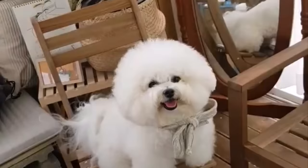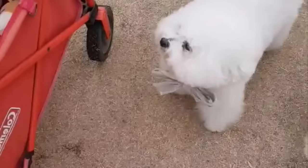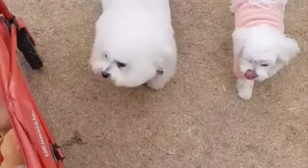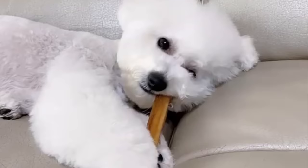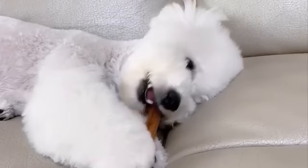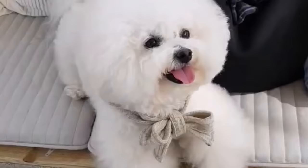Number 1, Bichon Frise. A breed that's known to be always happy. Unlike many small dogs, they actually get along well with kids, which makes them an excellent first time dog for families. Bichons are also highly intelligent, which makes training a relatively easy proposition. And the best part, they look like a bouncy cotton ball.